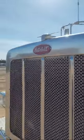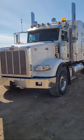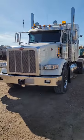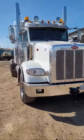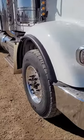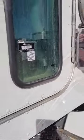Another 2016 Heat 367 tri-drive — beautiful condition, clean unit, under 10,000 hours. Just cleaned up and ready for sale. Certified.